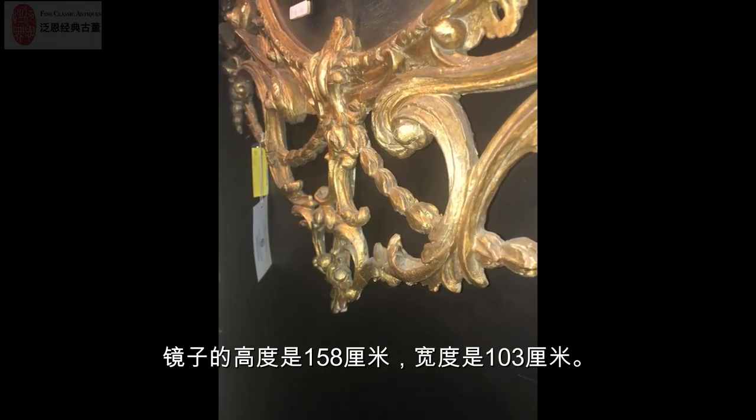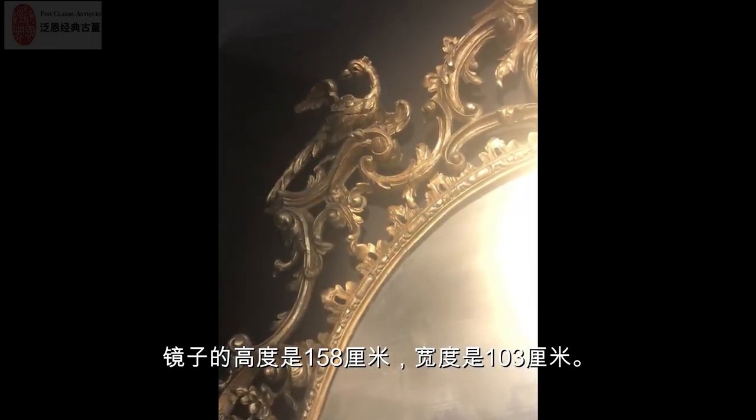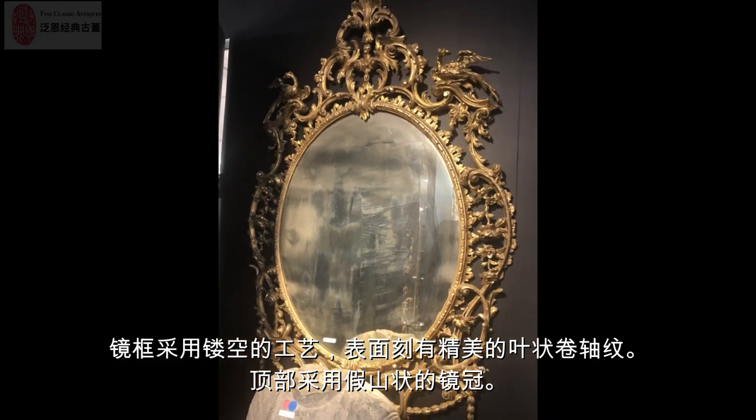The height is 158 centimeters and the width is 103 centimeters. The finely carved open-work frame features foliate scrolls.